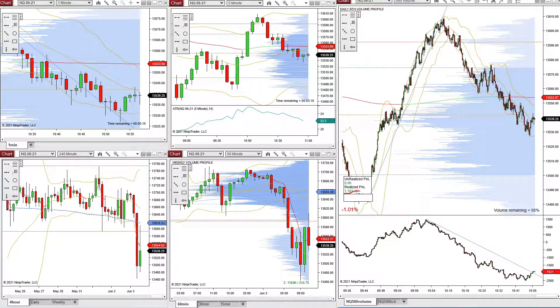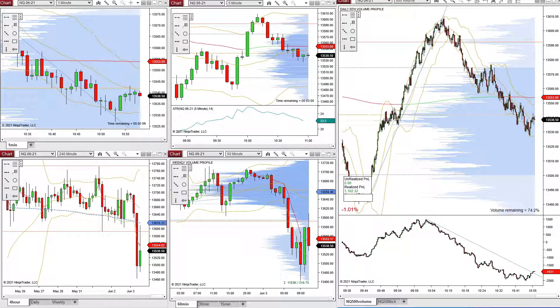I'm pretty happy with that. These were all just scalps — I didn't hold anything for very long. I didn't really add to a trade or manage a trade in a complex way. They were all just scalps: price levels breaking support and resistance levels, and just reading delta as price moved away from those support and resistance levels.